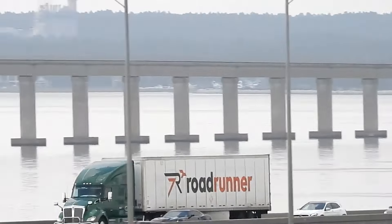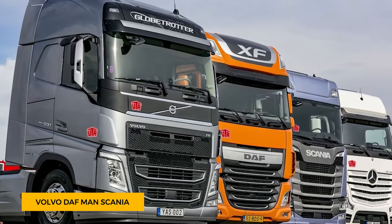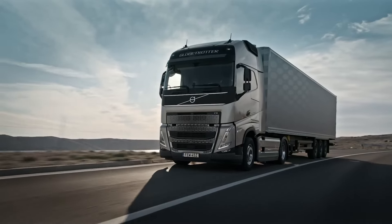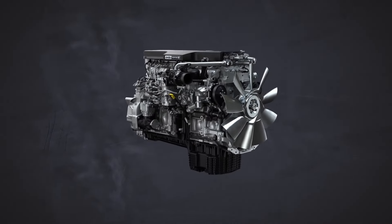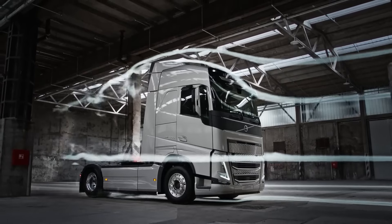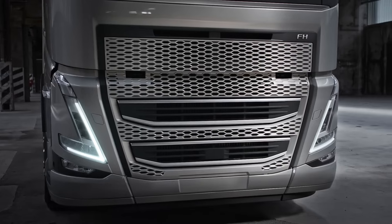Across the Atlantic, it's a different story. European giants like Volvo, DAF, MAN, Scania, and Mercedes-Benz champion a sleek, aerodynamic aesthetic. These cabover trucks place the engine beneath the cab, creating a compact, efficient design. Streamlined and modern, they prioritize fuel efficiency and reduced wind resistance.